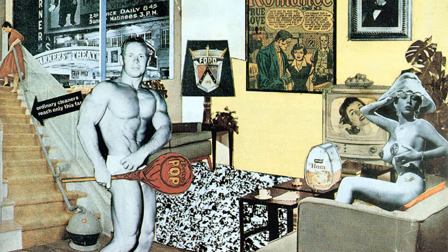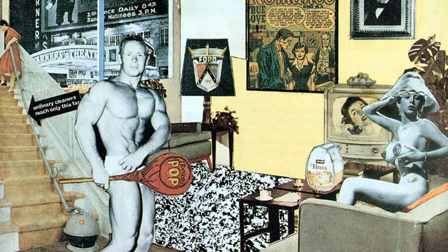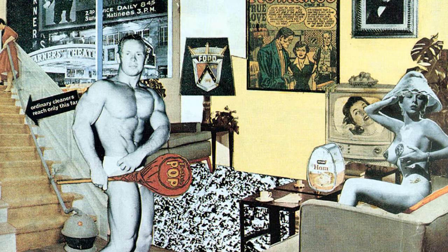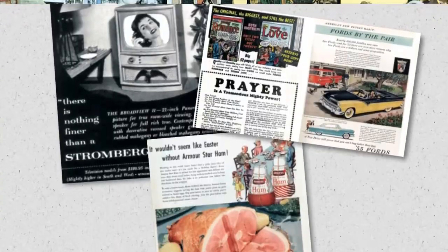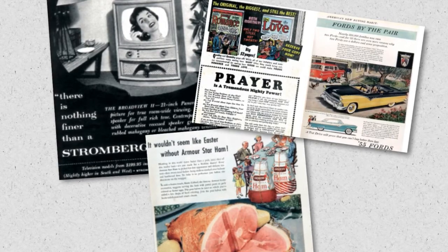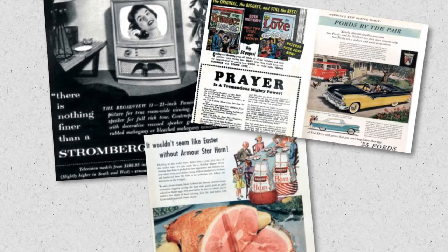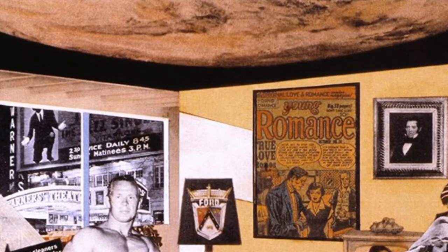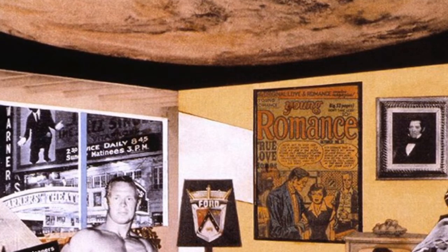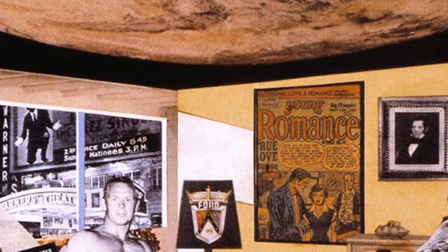The collage introduced the theme of interior design and created an image of the future. Hamilton inserted various objects; the most eye-catching figure is the nude bodybuilder, and in his right hand he holds an enormous lollipop. Various items representing the modern consumer economy surround them — a large tin of ham, the Ford Motor Company crest, and a tape recorder. What first appears to be the ceiling of the room, if you look closer, looks like a photograph of outer space, which can represent the space race between the Soviet Union and the United States, which began on August 2, 1955.